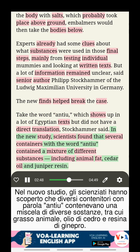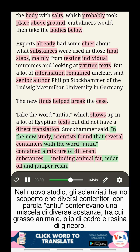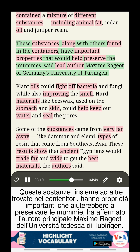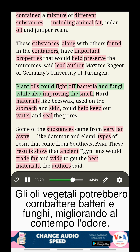In the new study, scientists found that several containers with the word Antu contained a mixture of different substances, including animal fat, cedar oil, and juniper resin. These substances, along with others found in the containers, have important properties that would help preserve the mummies, said lead author Maxim Rajot of Germany's University of Tübingen. Plant oils could fight off bacteria and fungi, while also improving the smell.